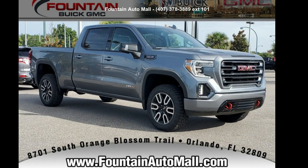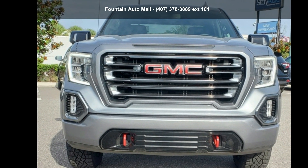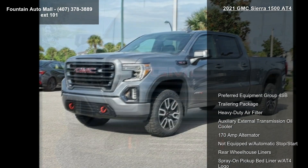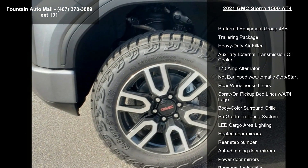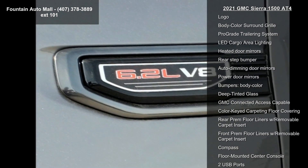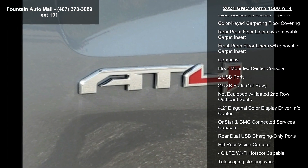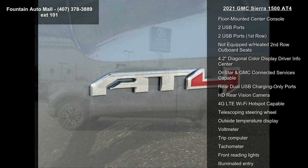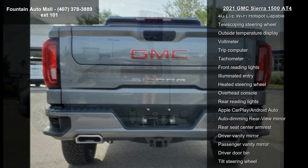Check out this 2021 GMC Sierra 1500 AT4. If you are looking for a first-rate auto, this one could be yours today. This vehicle's top features include preferred equipment group, 4SP trailering package, heavy duty air filter, auxiliary external transmission oil cooler, 170 amp alternator, not equipped with automatic stop/start, rear wheelhouse liners, and spray-on pickup bed liner.